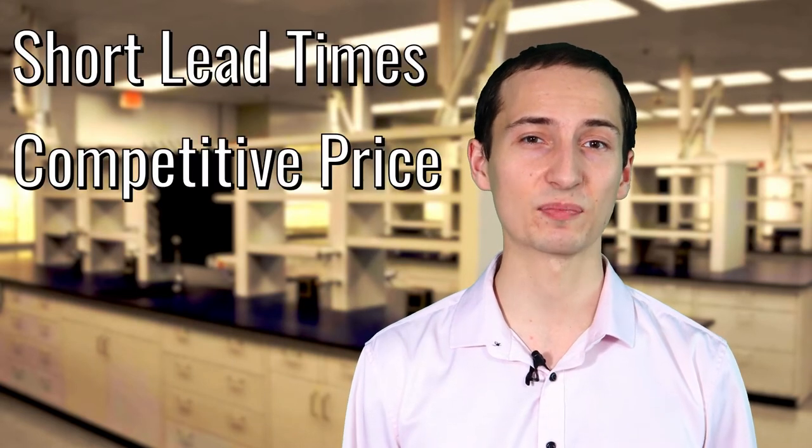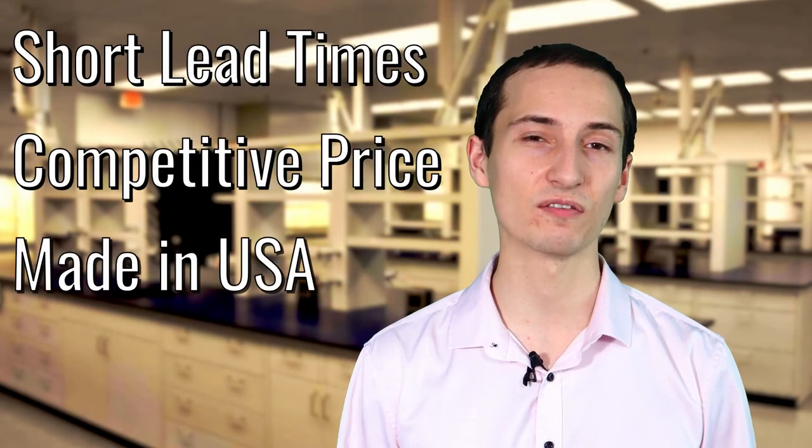I'm Pavel with OnePoint Solutions, the end-to-end provider of laboratory furniture design, manufacturing, and installation. Our commitment to our customers is best demonstrated by the short lead times, competitive pricing, and made-in-USA quality of all our products.